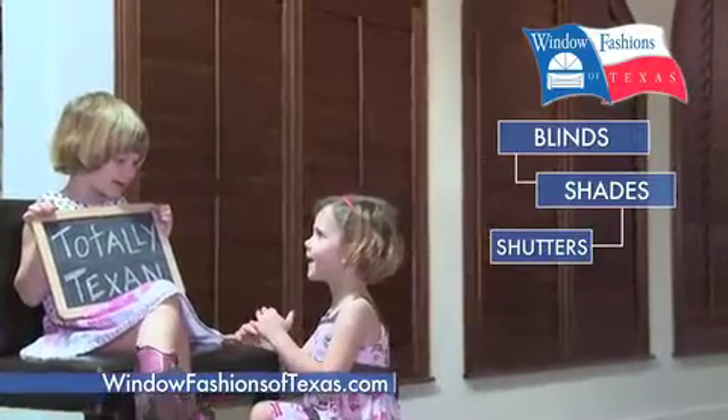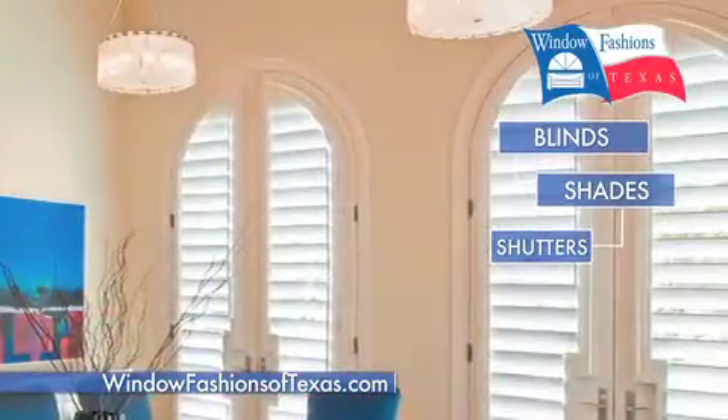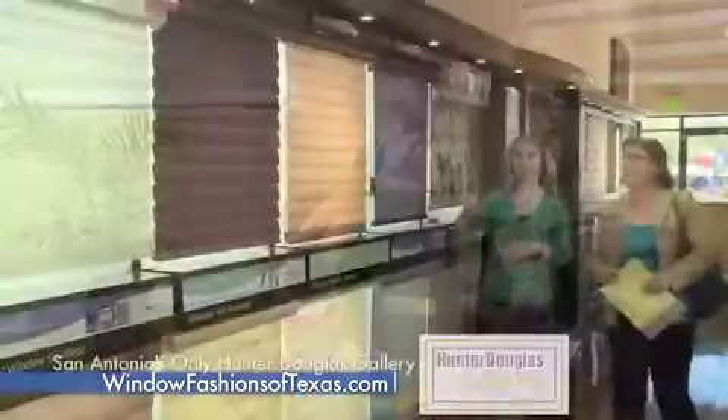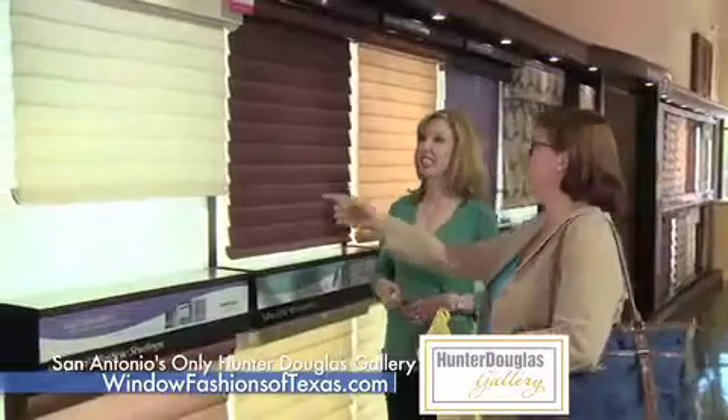Window Fashions of Texas is your one-stop shop for blinds, shades, and plantation shutters. We'll help you decide how to control the light and heat from entering your home. Our showroom is designed for you to see, touch, and try.